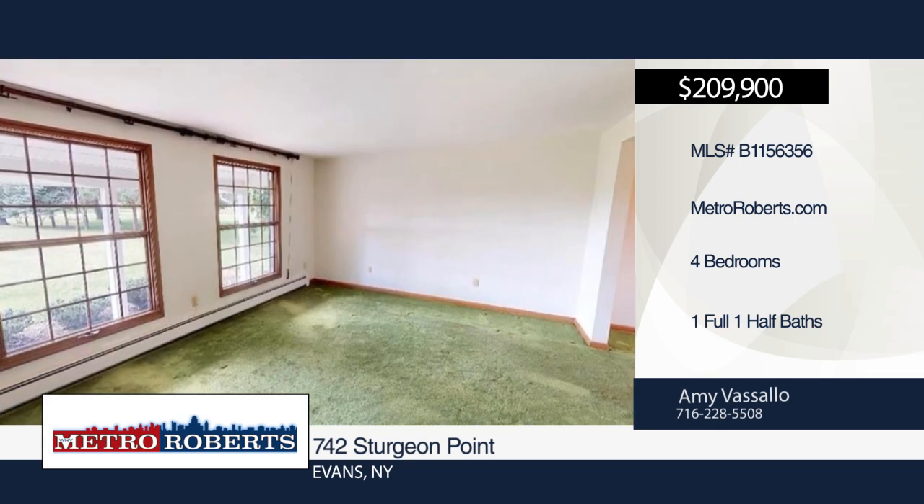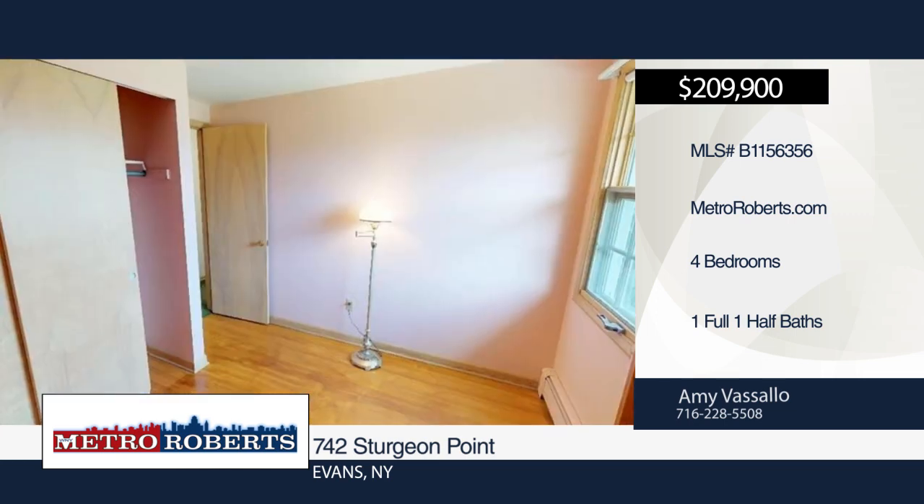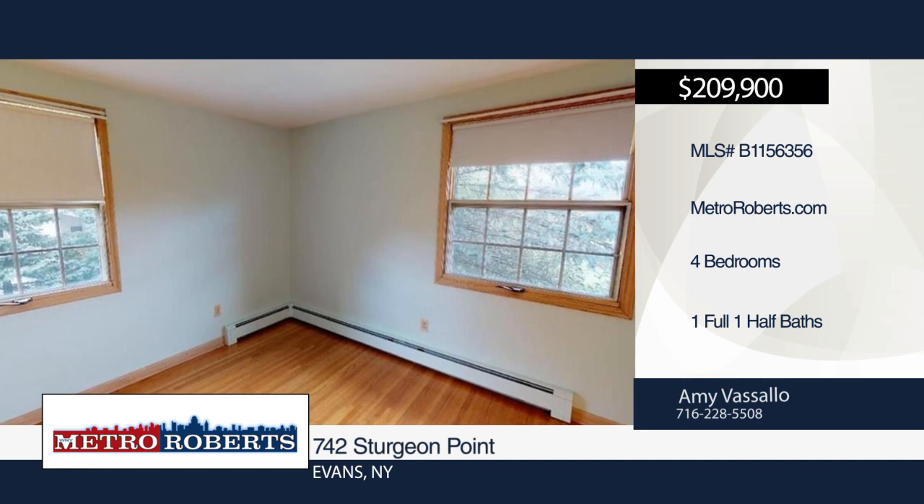Additional features include two upstairs bedrooms with his and her closets, full basement with double walk-out doors, barn, shed, tear-off roof in 2015, and updated electrical in 2018.